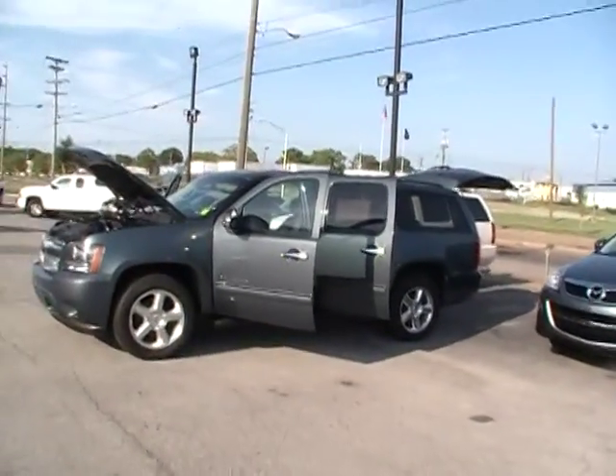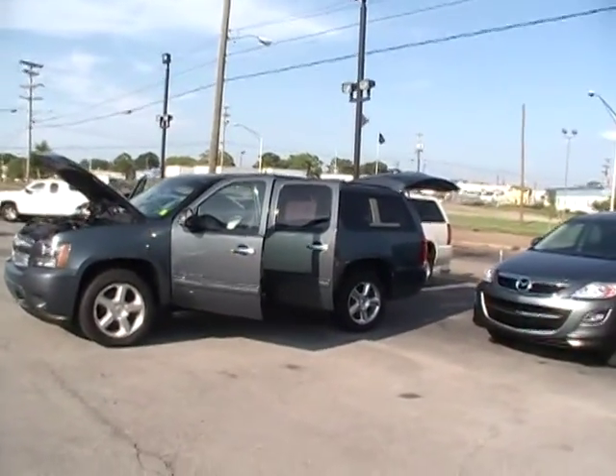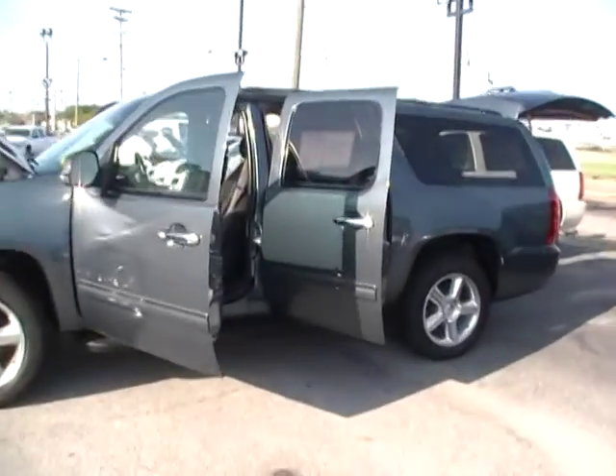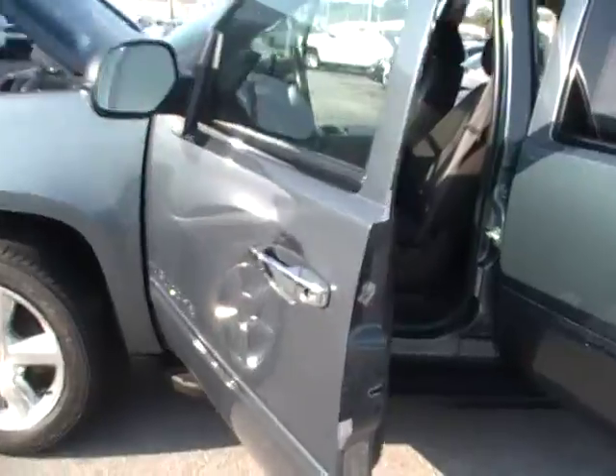Folks, here we are at Mountain View Chevrolet with another episode of Look What I Traded For. It is a 2010 Chevy Suburban — beautiful gunmetal gray with kind of a bluish tint metallic.